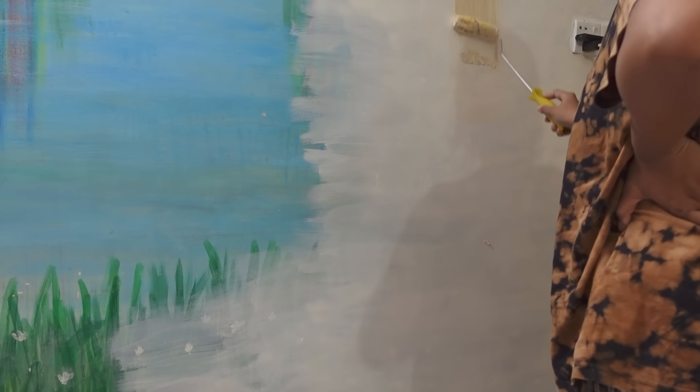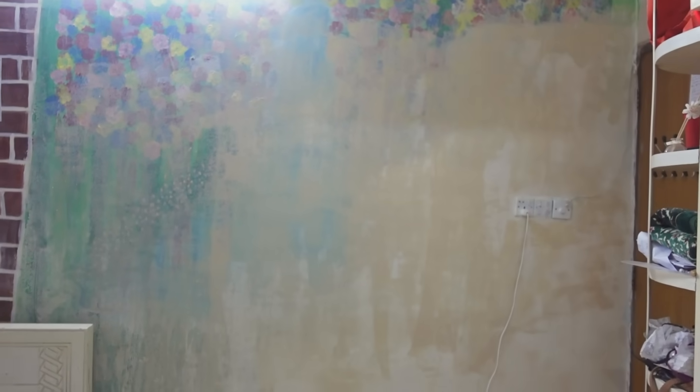There goes our first layer of paint! Good morning — well, it's actually 2pm the next day. This is looking a bit messy, but it went better than I expected. The first coat covers the base, and I will do another layer over it.